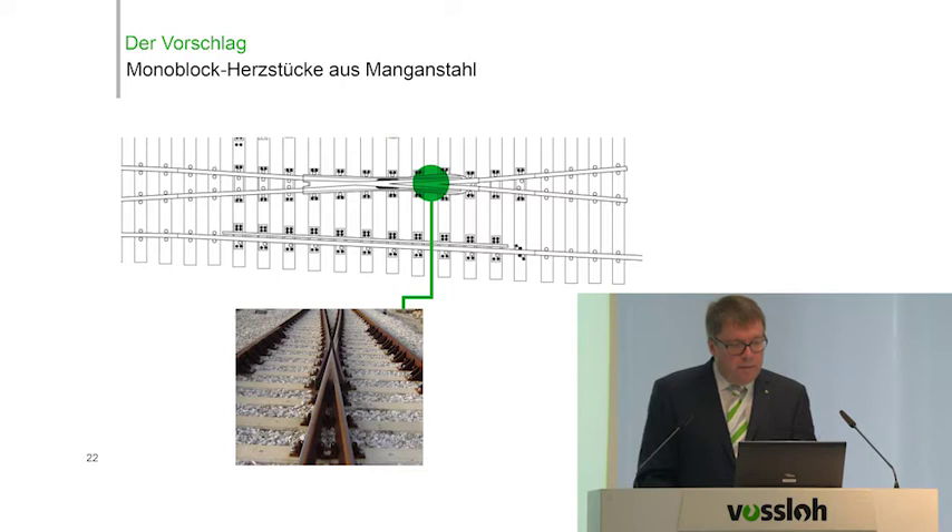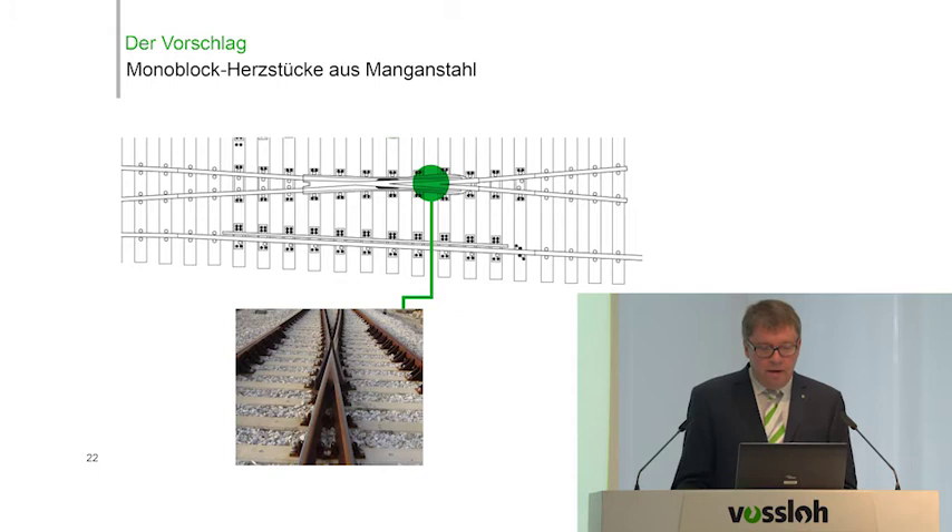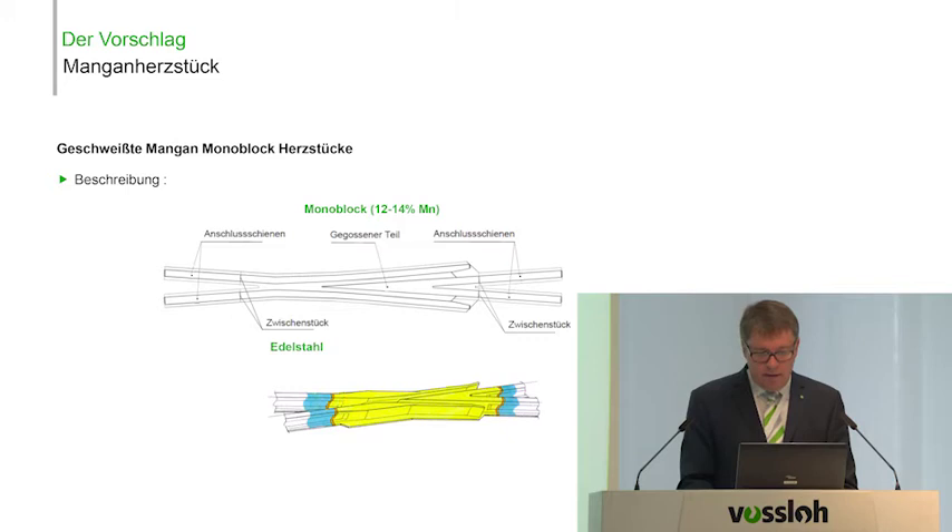On any given line, there is noise for the reasons mentioned before. But if you have a frog with a stiff or rigid tip, there's always a gap. This gap is an area where the wheel is not guided as well as in the rest of the switch. To protect or close this gap, you use a small rail on the side that guides the wheel. However, the main reason we're presenting a manganese steel frog is that this gap leads to much noise.